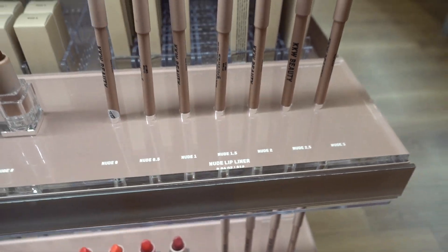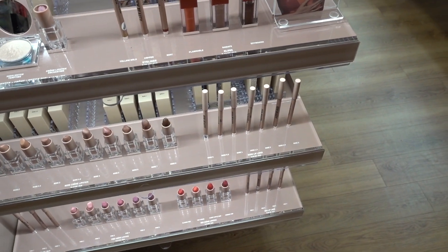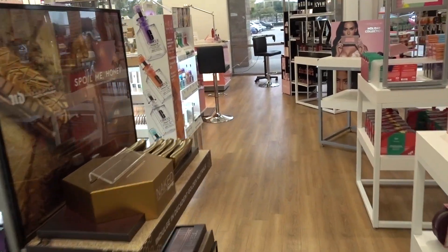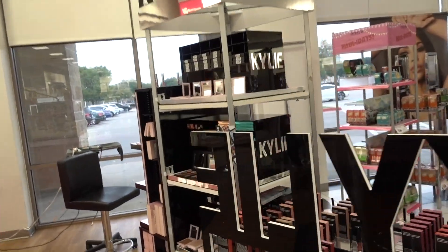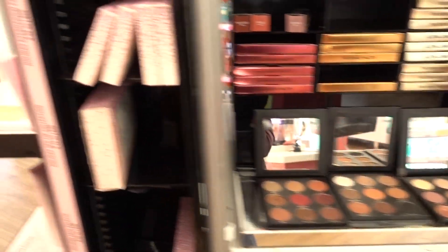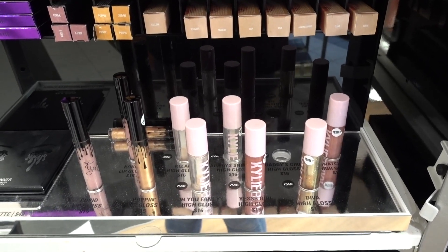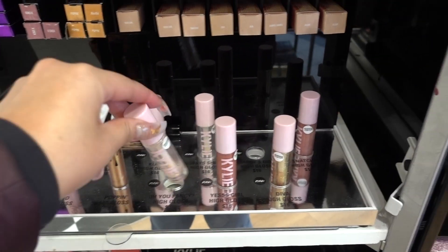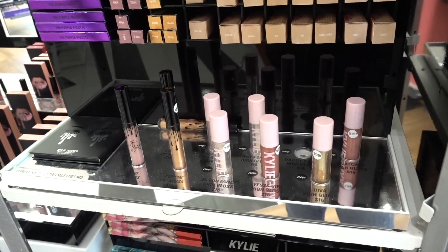So I tried the lip liners and actually this nude 0.5 is the only one that I liked. But to be honest, I didn't love the formula — it was a little bit draggy and it just felt kind of rough. It wasn't anything super crazy or wow. So I think I still like the Kylie Dolce K liner best. Overall, I'm glad I got to try things. I wasn't wowed by either of the glosses either — the testers don't reach to the bottom so maybe I'm not getting the best representation.